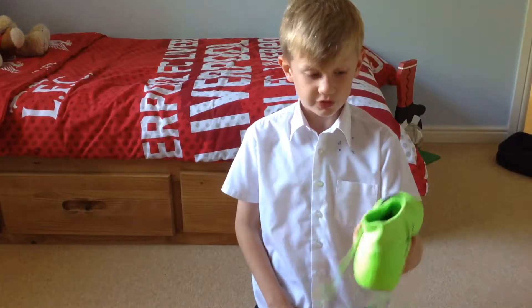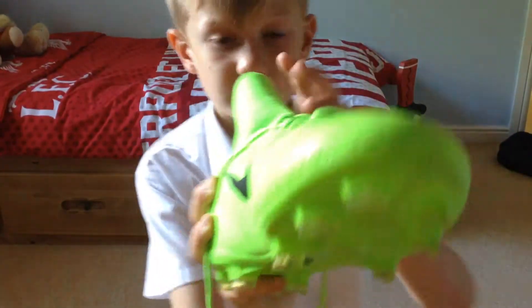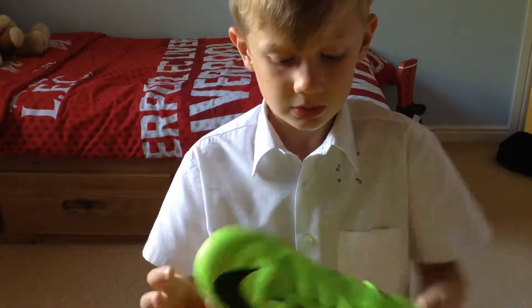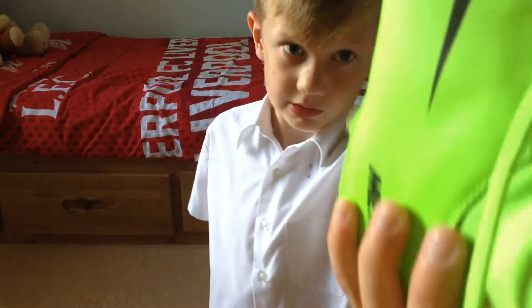Here are these green boots with a big sock. That's the studs underneath. I've been playing on them already. The sock is really comfortable. They're not that heavy but still a little bit heavy. That's what they look like inside.